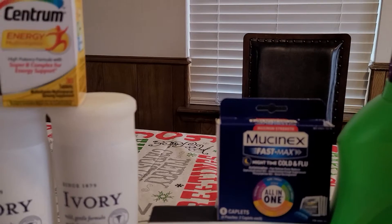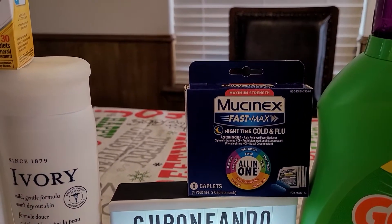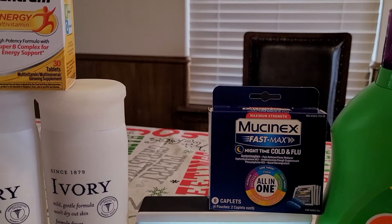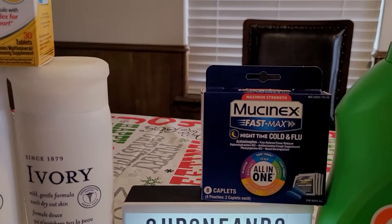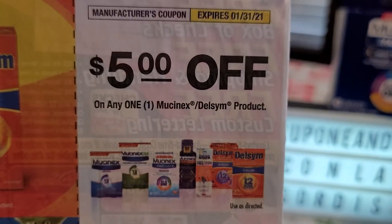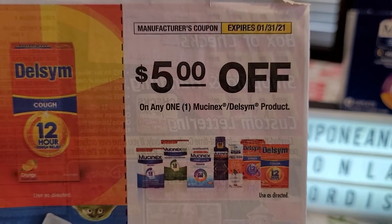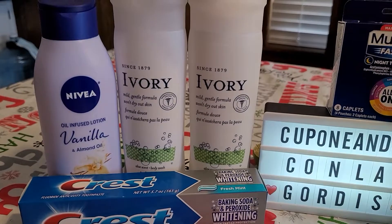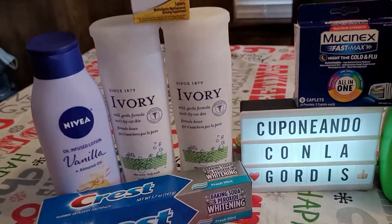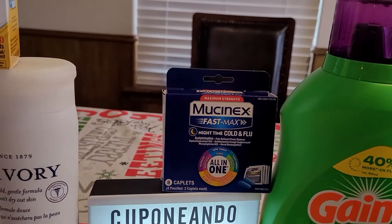Then we have that Mucinex for five dollars and fifty cents. There is a digital coupon for five dollars — if you have not used it, it'll attach because it says on any Mucinex or Delsym product. I had already used that digital coupon, so I used a paper coupon that came in the Smart Source insert from this past Sunday's newspaper.